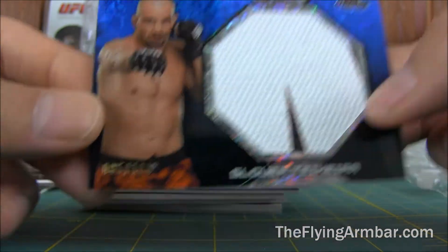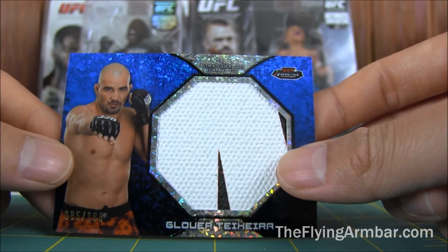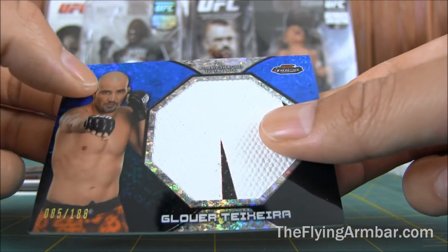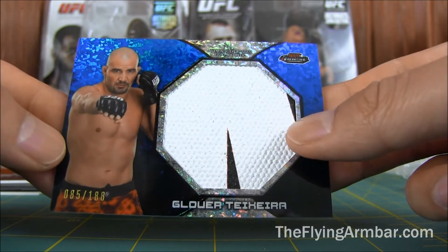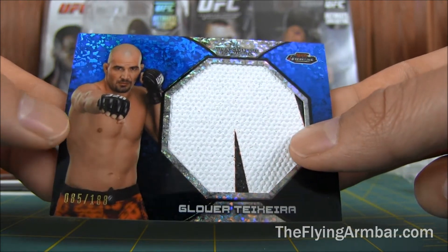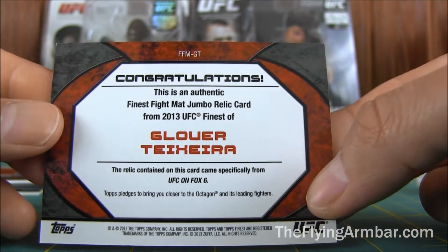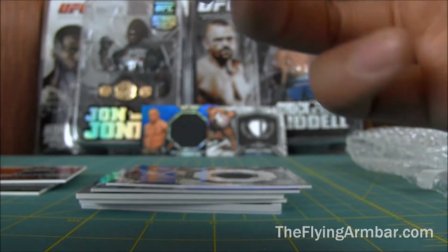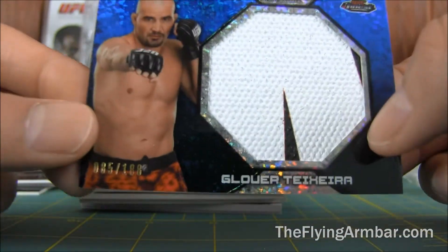Got Glover Teixeira. This one is out of 188. He got beat up against Jones — it was tough to watch. He had that cut over his eye, he was all busted up, he got his eyes poked, he got his knee or thigh kicked — it was just a brutal, brutal fight. So I'm not sure where he goes from here; he snapped his 20-fight winning streak. Back to the drawing board. Tough fight against Bones — that's what happens when you fight the champ. Nice card out of 188.